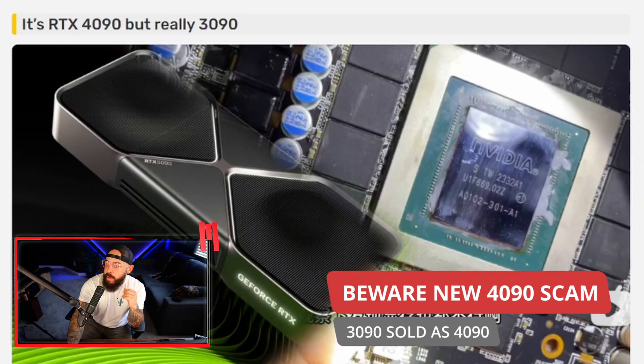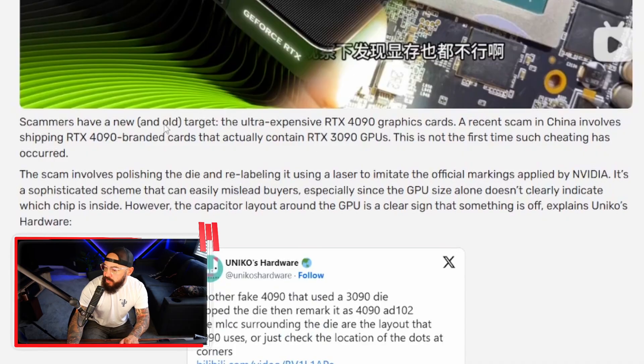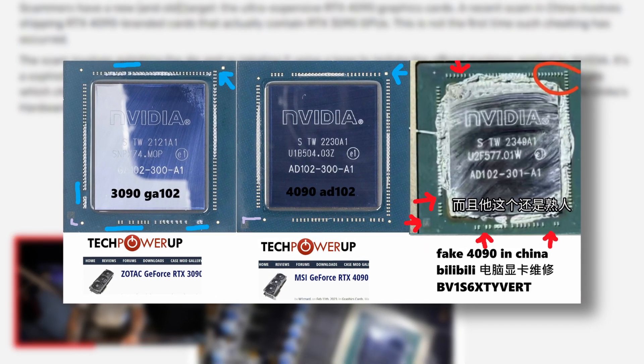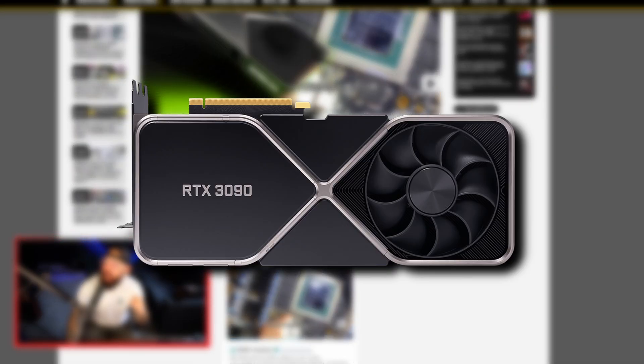Scam alert. There's a new scam involving RTX 3090 graphics cards being rebranded and sold as RTX 4090s. If it looks too good to be true, it's most likely a scam. Scammers have a new and old target: the ultra-expensive RTX 4090. A recent scam in China involves shipping RTX 4090-branded cards that actually contain RTX 3090 GPUs. The scam involves polishing the die and relabeling it using a laser to imitate official marks. It's a sophisticated scheme that can easily mislead buyers.